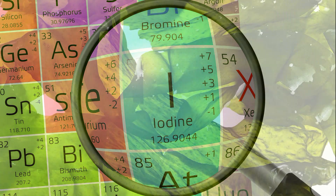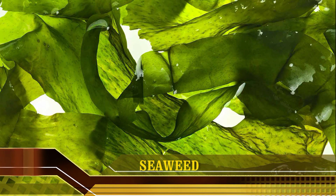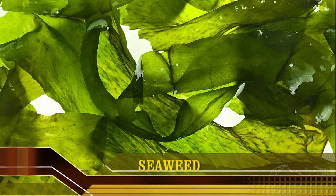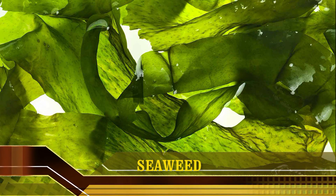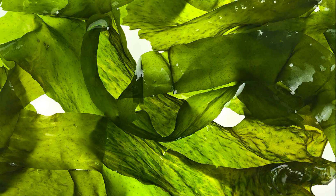1. Seaweed. Seaweed is a good source of antioxidants, vitamins and minerals. It's also low in calories. Seaweed is one of the best natural sources of iodine. However, the amount can vary significantly based on seaweed type, the region in which it grew and its preparation. Three popular seaweed varieties include kombu kelp, wakame and nori.